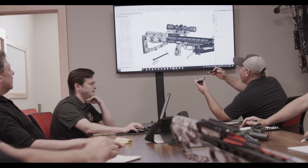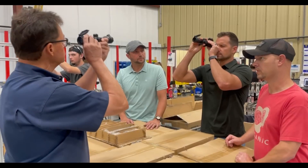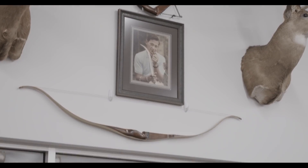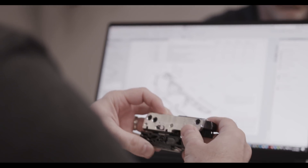Precision begins long before you pull that trigger. It begins with a clear focus. It begins with leadership that draws on over 50 years of archery experience. And once that mindset is locked, precision thrives in an unwavering commitment to a strict standard of quality in design, engineering, testing, and production.